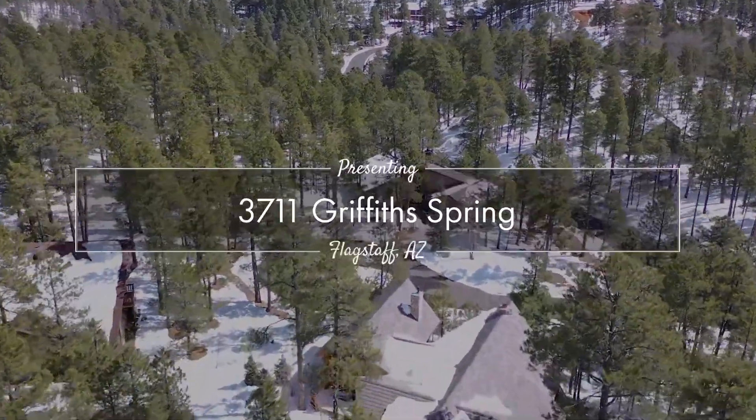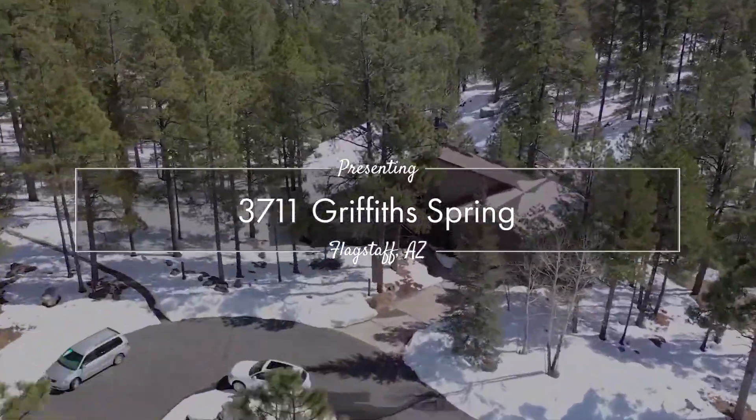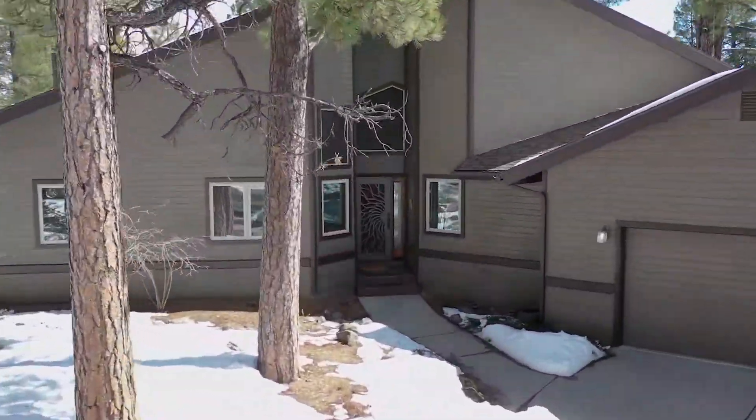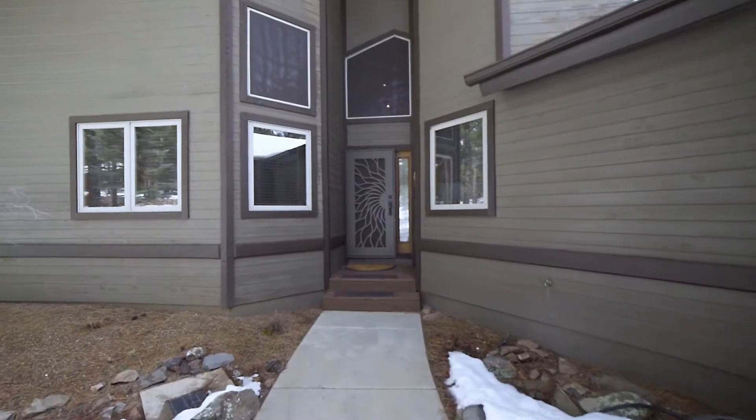Hello and welcome to 3711 Griffith Springs in Flagstaff, Arizona. Located on lot 445 in the highly desirable Forest Highlands Golf Community.